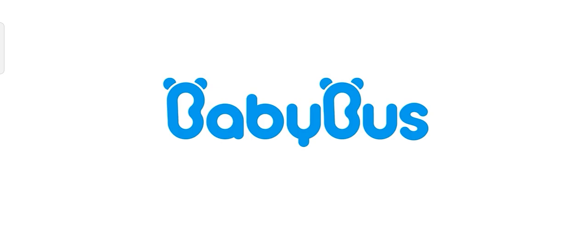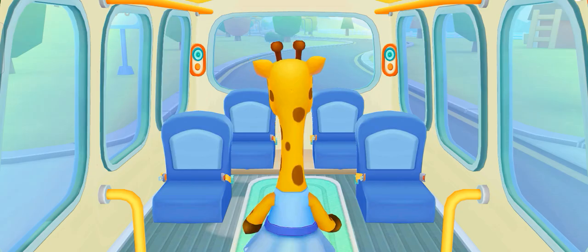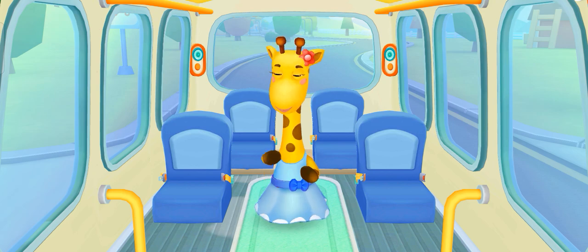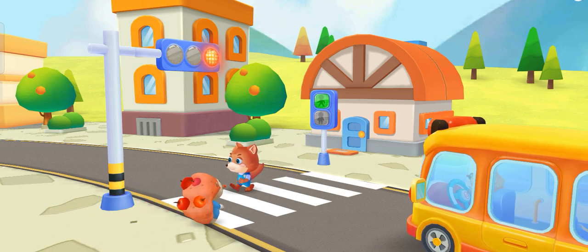Baby Bus! Get around the bus. Where should I sit? Stop at the red light and cross the road on the green light.